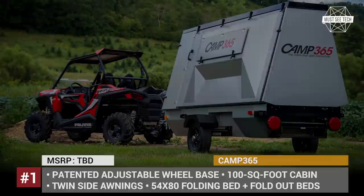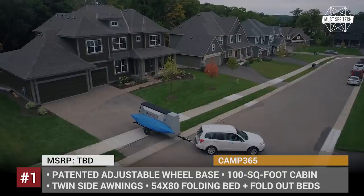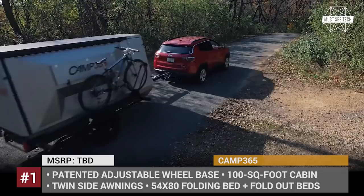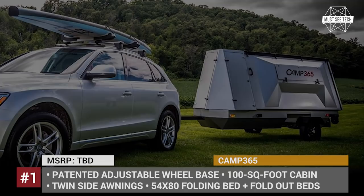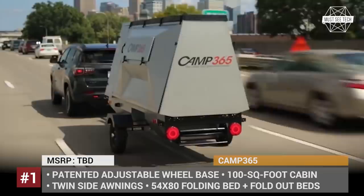Camp 365. The Minnesota USA-manufactured Camp 365 rides on a unique patented axle that lets you narrow or widen the wheelbase according to the towing vehicle. Due to the lightweight construction of just 1,500 lbs, it could be pulled even by a UTV. This compact trailer takes the notion of pop-up to the extreme — the setup process takes less than 10 minutes, allowing the cabin to expand to 100 square feet.